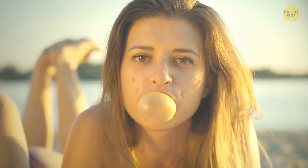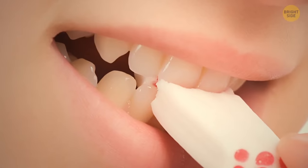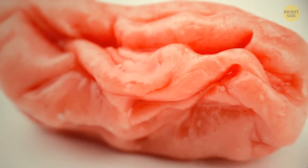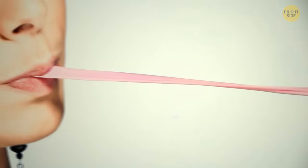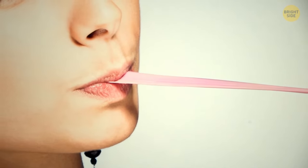Chewing gum acts very much like Blu-Tac. It's extremely pliable and can seep into the smallest indents and crevices. Wet chewing gum doesn't stick to your fingers because the layer of water on it blocks those sticky molecules.